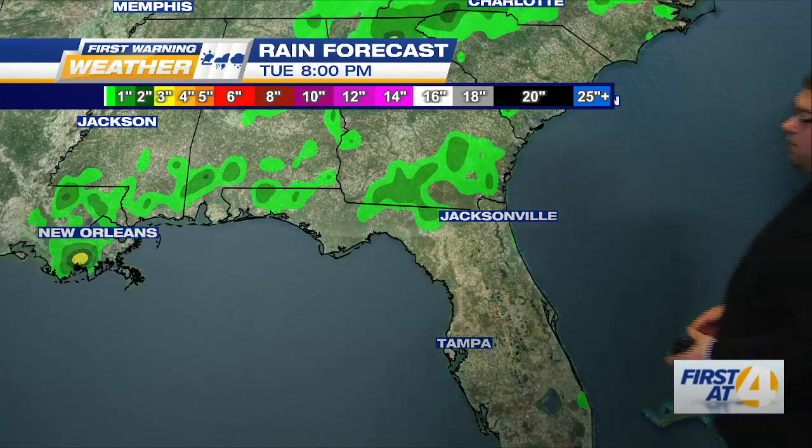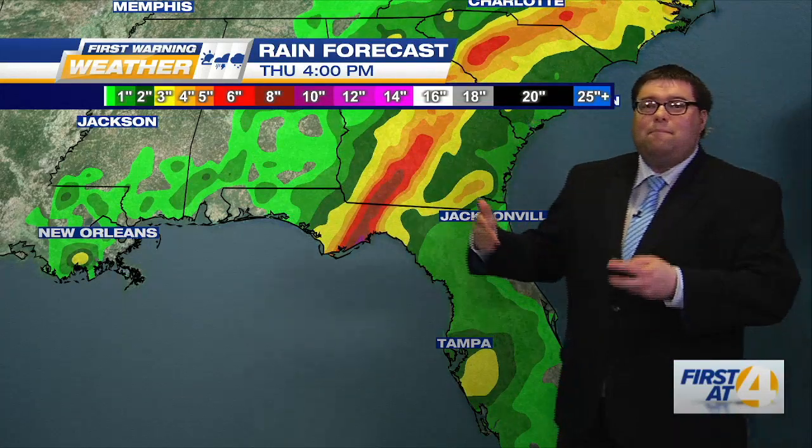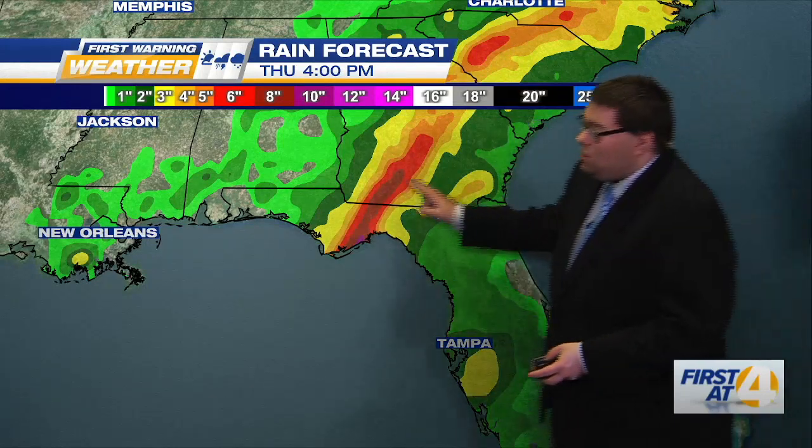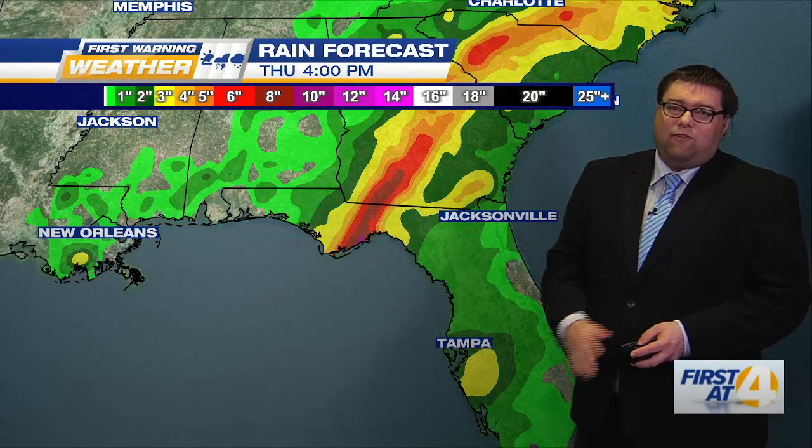But look at how much rain Florida could pick up here. We could be looking at about a good 8, 10, maybe even more inches, mainly across the northern section of Florida, where we see the eye wall potentially making its landfall.